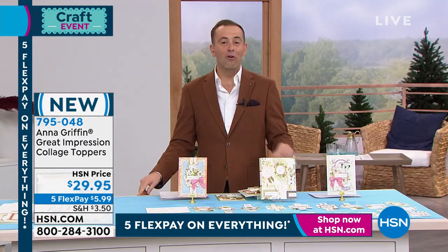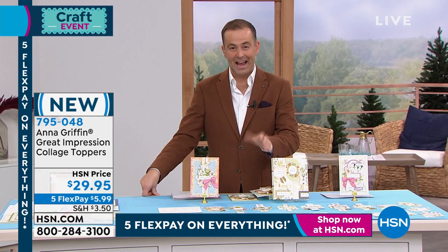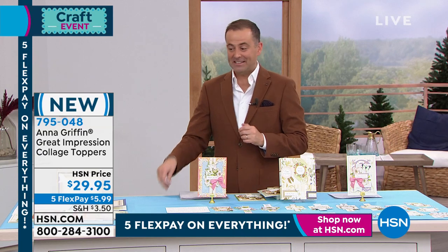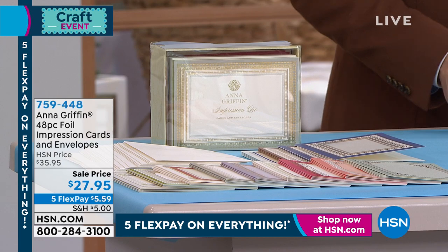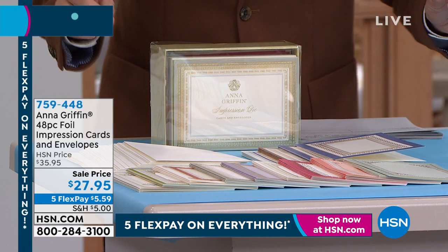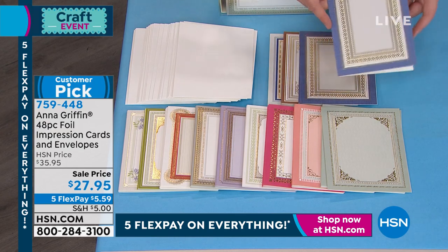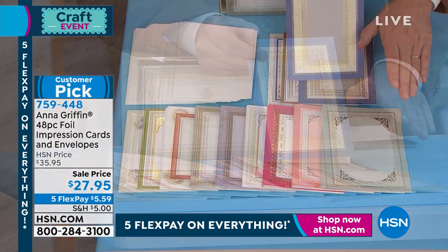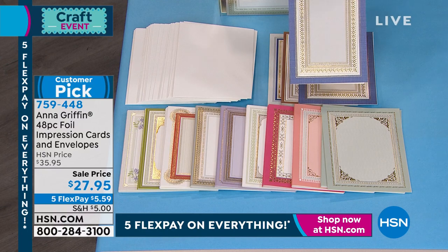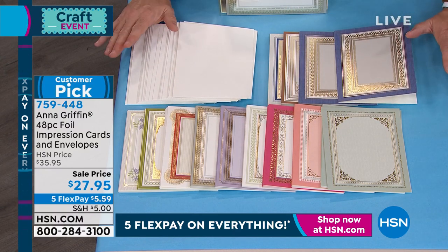Thank you for your orders on 795-048. Fabulous collection — limited quantity now if you would like to order this one. Again, $5 to fill your cart. Something that's an easy add-on to fill your cart is this next item. This is our 48-piece foil impression cards and envelopes. They marked this to $27.95. It is a glorious collection of colors — 48 folded cards for each of 12 designs and 48 envelopes. There are only 1,000 of these to go around, so let's stop down for just a second because these will sell out.